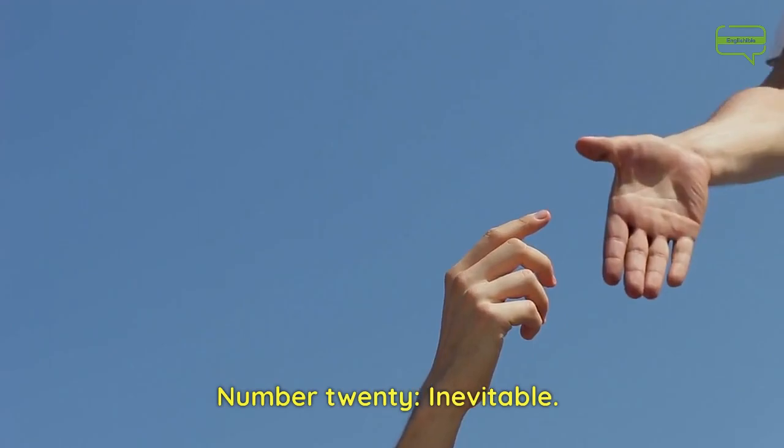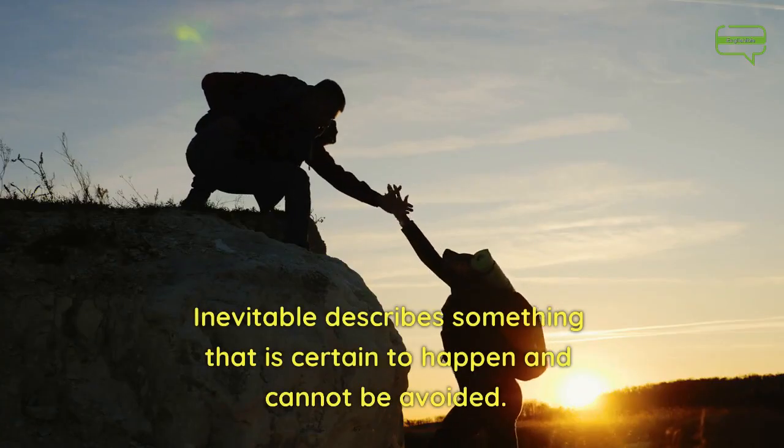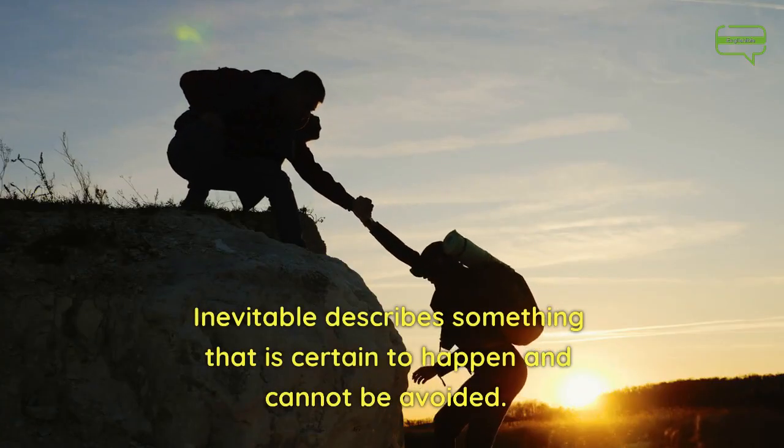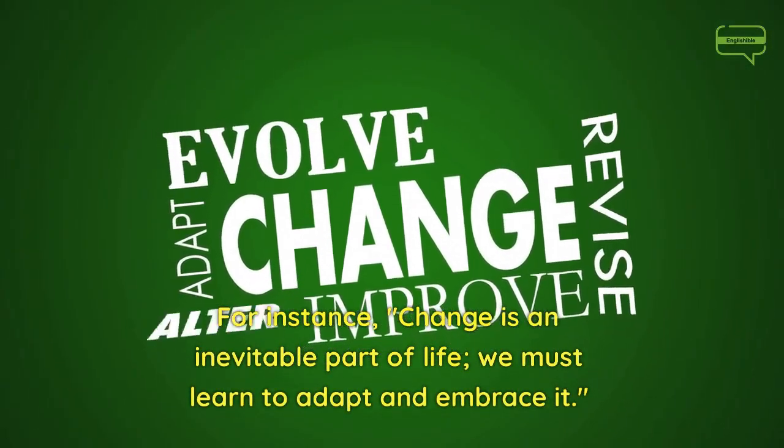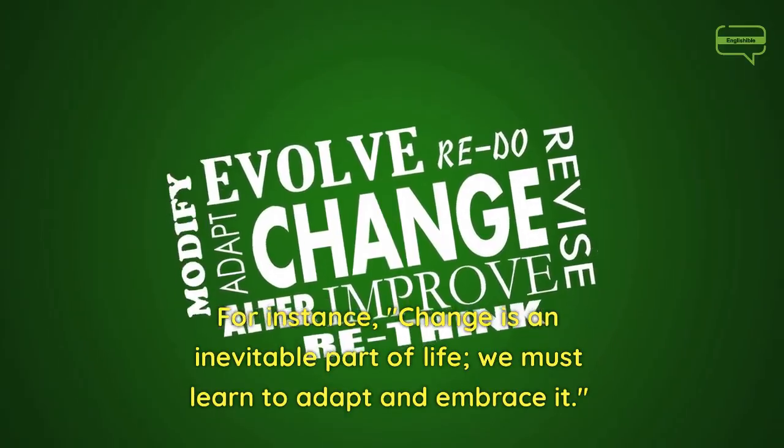Number 20. Inevitable. Inevitable describes something that is certain to happen and cannot be avoided. For instance, change is an inevitable part of life; we must learn to adapt and embrace it.